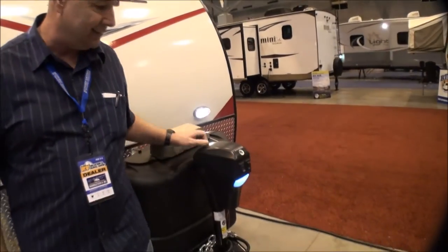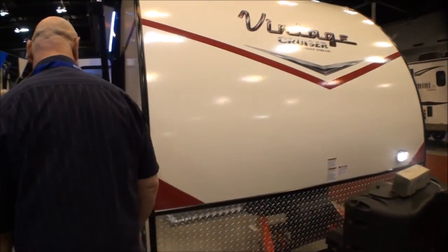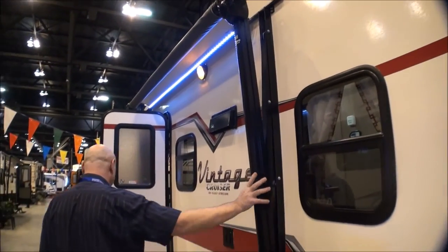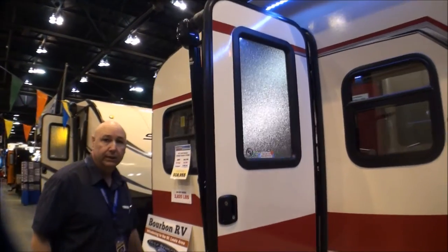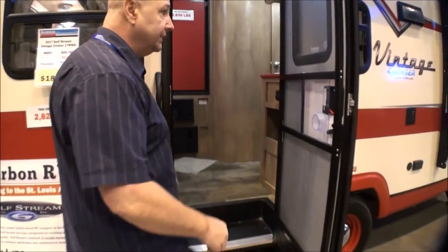Something that no retro camper normally has - a power jack, no cranks! Got an awning on the front too. This one is 20 feet and only weighs 2,825 pounds. Let's go inside.